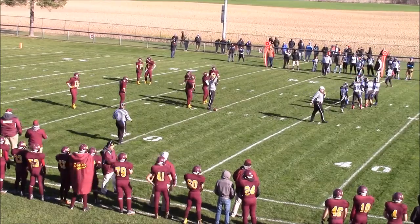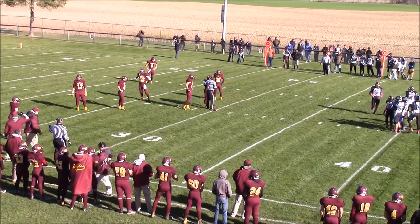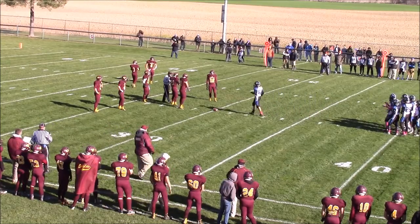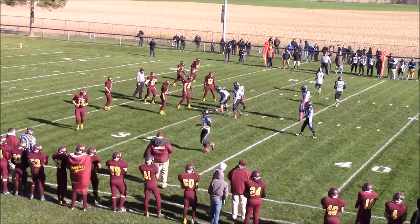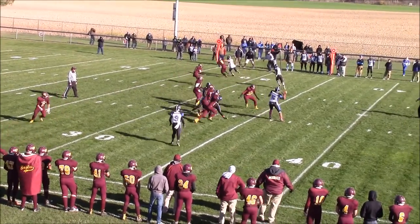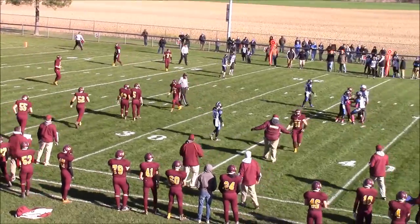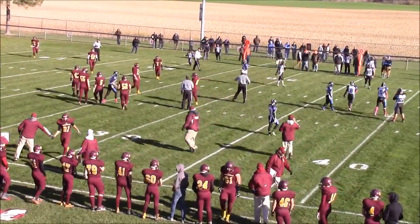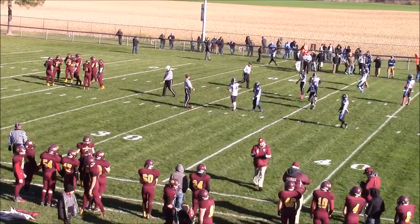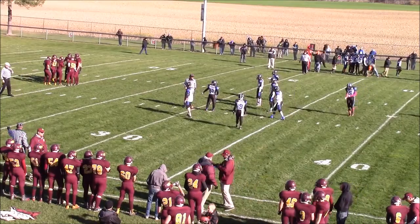Under four to go here in the first quarter, zero to zero. This is the first series of offense for Tri-Unity Christian. Split wide receivers, double set left and right — they'll throw it up and it's way over the head, incomplete on fourth down. Deckerville takes over on downs, first down and 10 from their own 30-yard line. Worth noting: Wyoming Tri-Unity Christian is a very young team — mostly freshman and sophomore starters, just three senior starters and one junior. You could look for them to be back again next year.